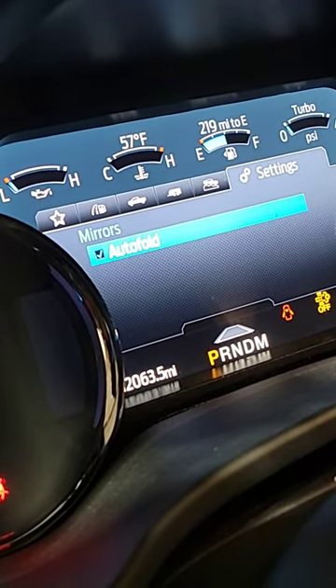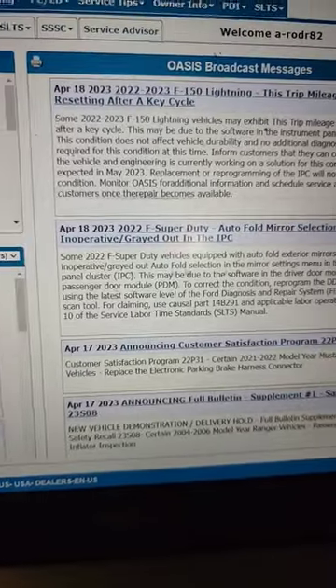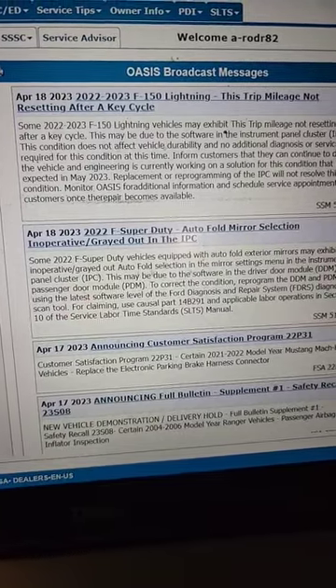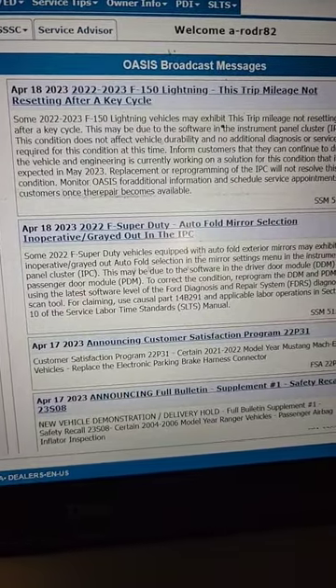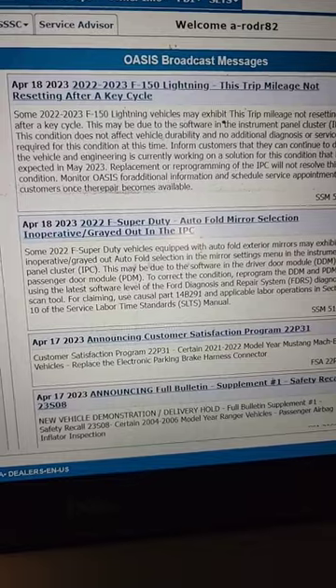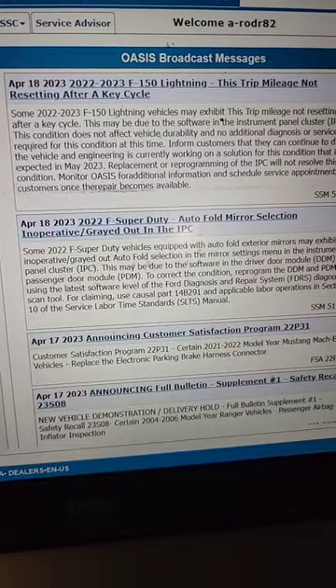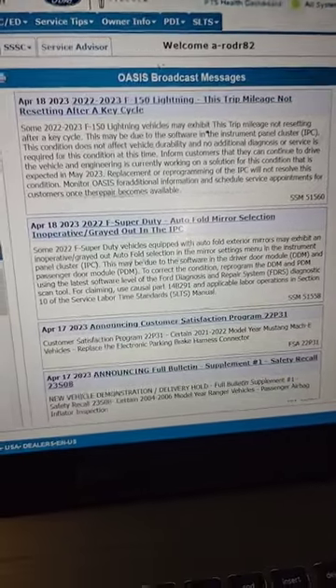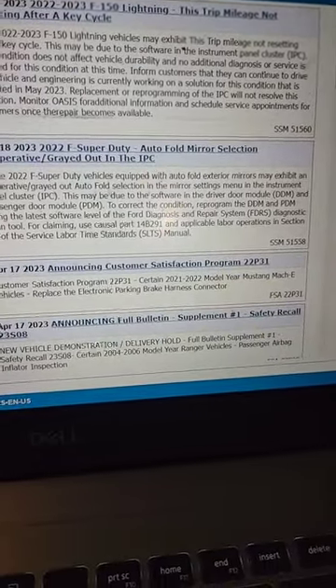The fix is here today. A new SSM has come out. If you have a 2022 Super Duty and the auto fold mirror selection is grayed out, you need to update your passenger door module and driver's door module. This needs to be done with FDRs, so make sure to visit your dealership or come see me.